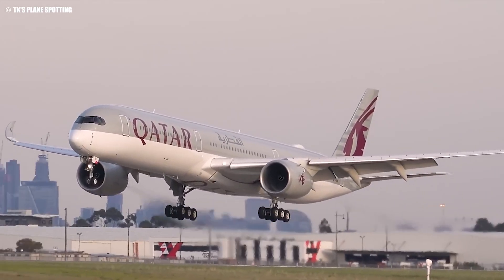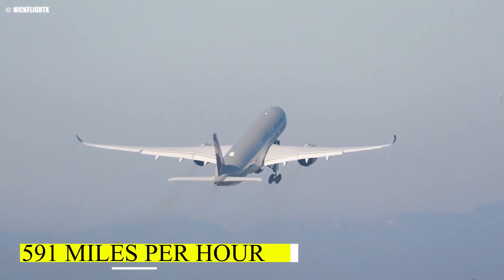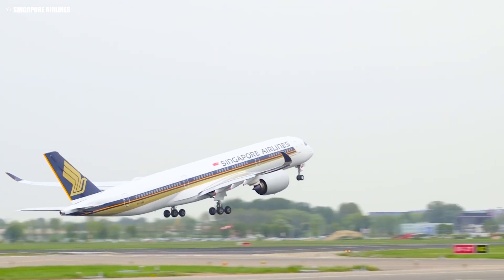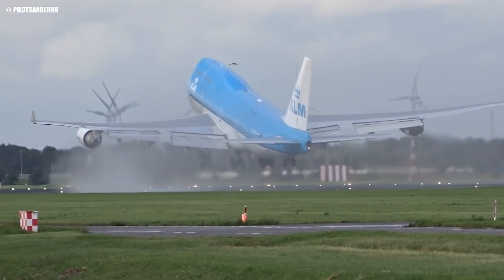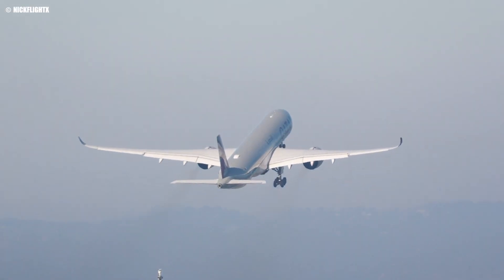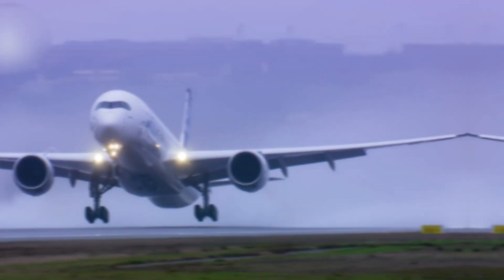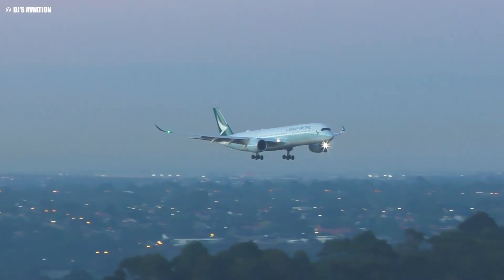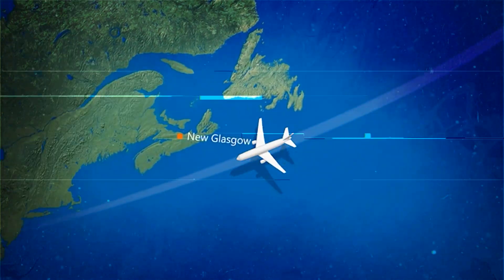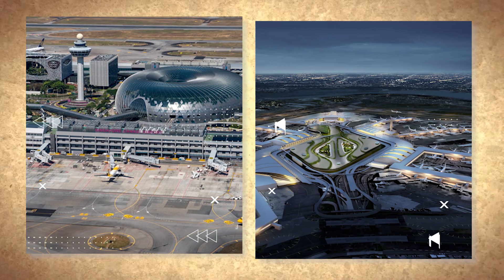Did you know that the Airbus A350 is among the fastest commercial aircraft currently in service? It's designed to cruise at a maximum speed of 591 miles per hour, or Mach 0.89. This remarkable speed puts it in a class of its own, with only a few aircraft like the Boeing 747 coming close in terms of velocity. The A350's speed advantage means it can complete longer flights in less time, making it a favorite for airlines that operate on tight schedules. For those truly epic journeys, Airbus offers the A350 ULR ultra-long-range variant, specifically designed for the longest commercial flights in the world. Take, for example, Singapore Airlines' route from Changi Airport in Singapore to John F. Kennedy International Airport in New York.